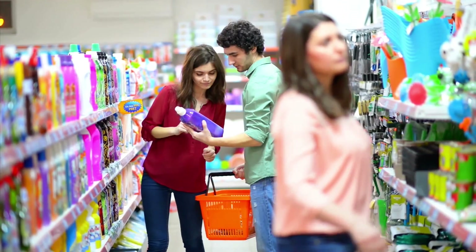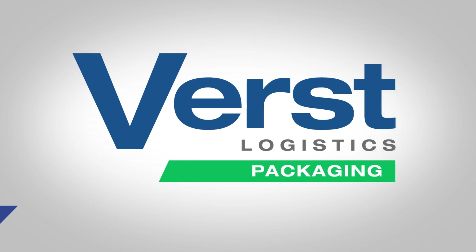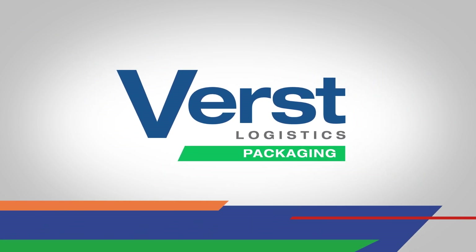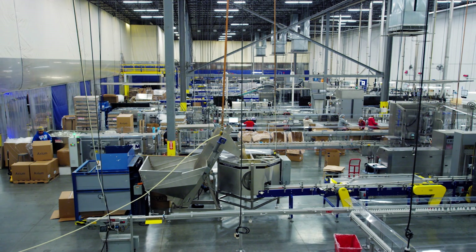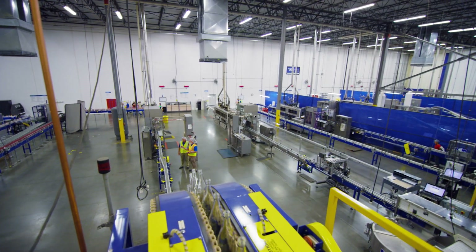I want strong packaging that jumps off the shelves. How do I get to market fast without the capital expense? Be first with Versed. Many of the best brands in America look to Versed for one-source contract shrink labeling.